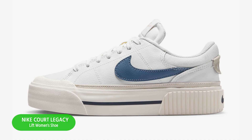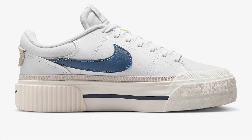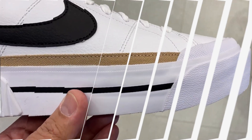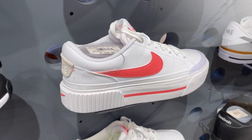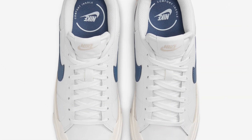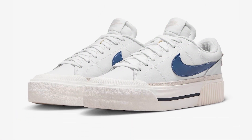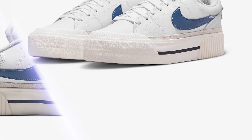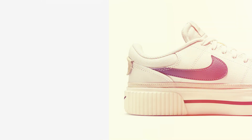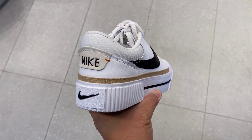Number one: Nike Court Legacy Lift Women's shoe. A fusion of timeless design and modern innovation set to revolutionize your wardrobe and elevate your game. Its platform midsole delivers a bold statement on top of the classic easy-to-wear design, while keeping the fit you love. With its sleek silhouette and classic design elements, the Nike Court Legacy Lift effortlessly blends retro vibes with contemporary flair — whether you're hitting the streets or strutting through the gym, these kicks are sure to turn heads.